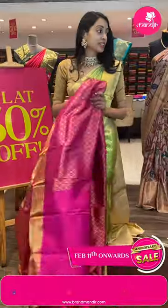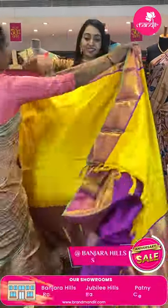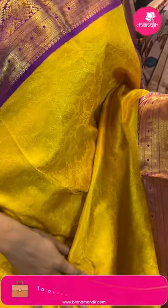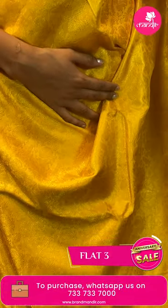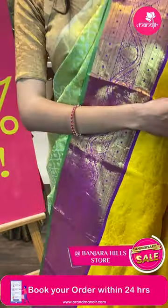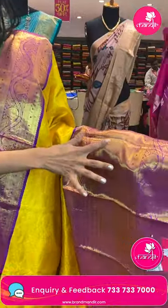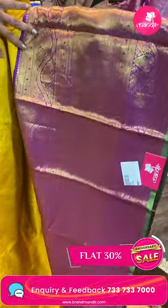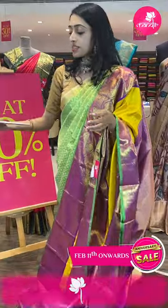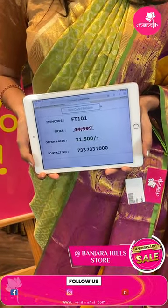Moving on to the next pretty one — another very gorgeous color combination saree. Just have a closer look — yellow and magenta color combination saree. Body with leaf and peacock booties, floral jal in golden zari. Moving on to the border — beautiful cross lines, rudrakshas in lovely floral and leaf brocade in golden zari. Big border with zigzag lines, floral jal top and bottom. Lovely pallu — zigzag brocade pallu in golden zari. Contrasting color blouse. Item code FT101, sale price ₹31,500 rupees only.